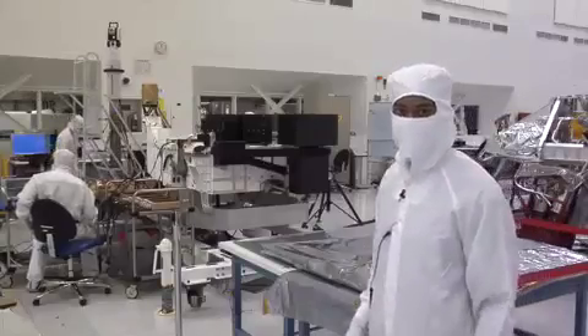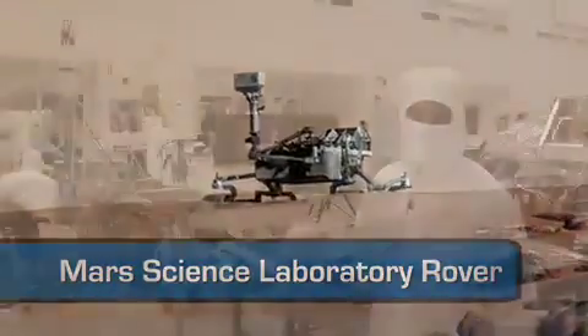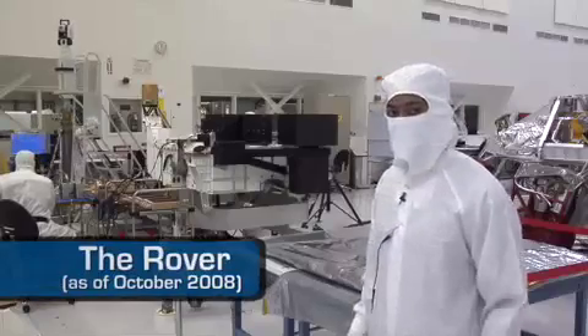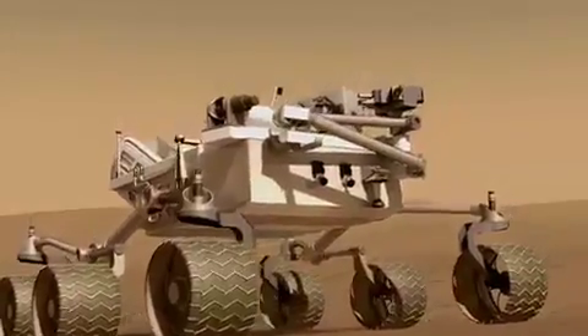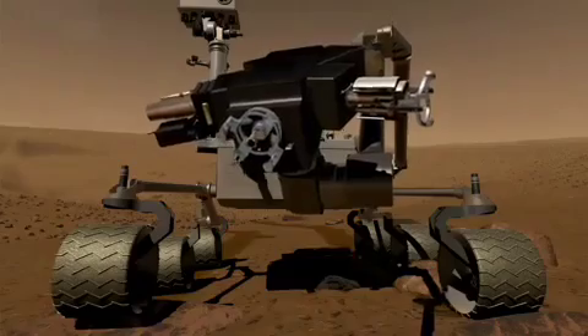And here's the reason we're going to Mars — the Mars Science Laboratory rover. The largest rover this planet has ever sent to Mars. It's mid-October, and right now we're doing a lot of electrical testing. But the closer we get to our launch date, we'll start adding our wheels and our masts with the cameras, and then the robotic arms. They'll really start to take form.